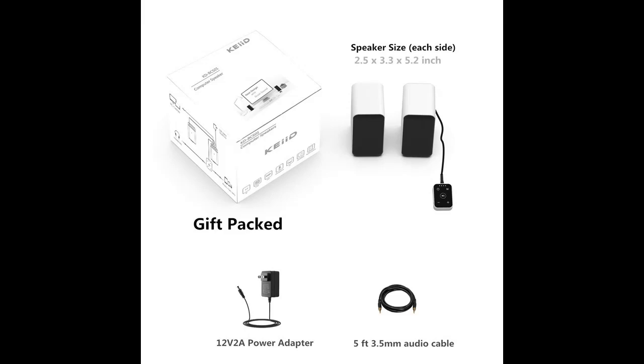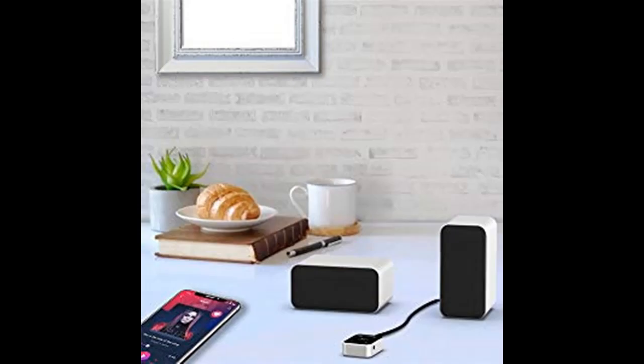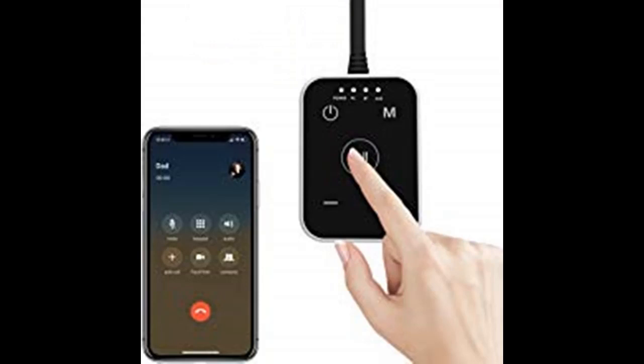This compact system goes beyond typical computer speakers. Its built-in Bluetooth 5.0 receiver allows wireless music streaming in Bluetooth mode. You can even answer, reject, or redial incoming calls with the touch controller and talk via the built-in microphone.